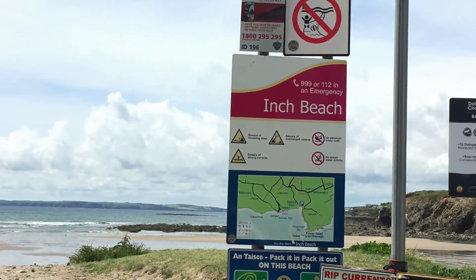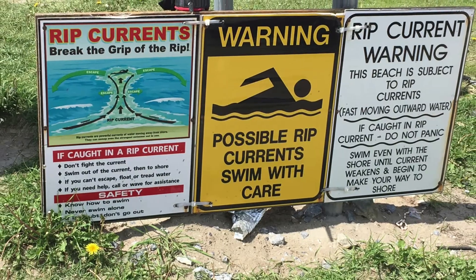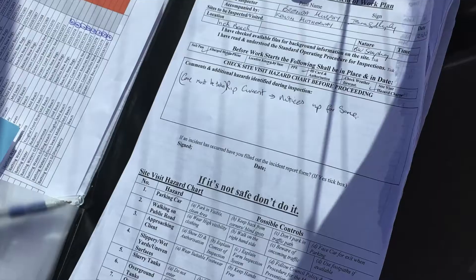Health and safety is a key concern and we draft a site-specific risk assessment for each and every beach we sample.